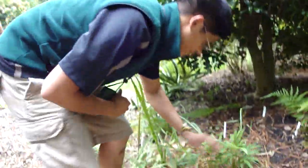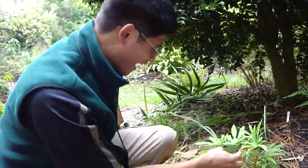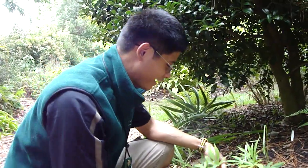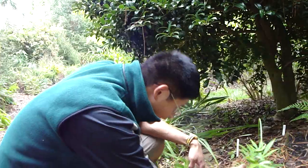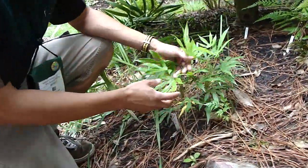More ferns and this guy — it's a Fatsia. Look at that — Fatsia polycarpa, it says. We all know Fatsia japonica, the Japanese aralia, right? This looks like it's been cut back, but it's a completely different leaf form. I might have to look out for this at the nursery.